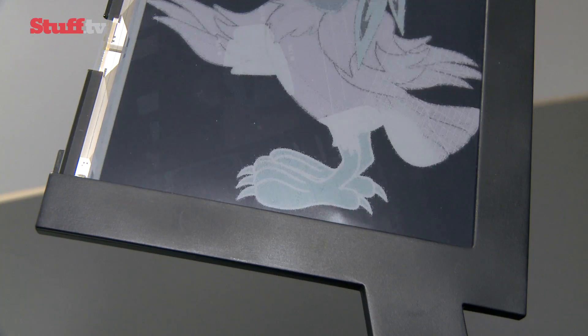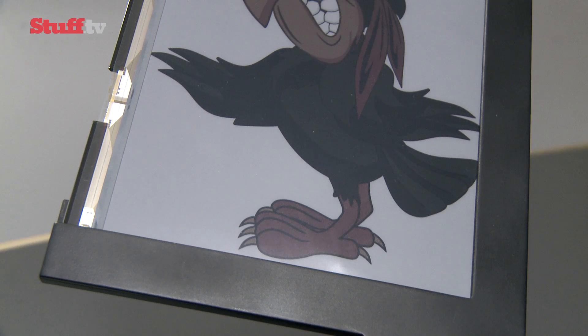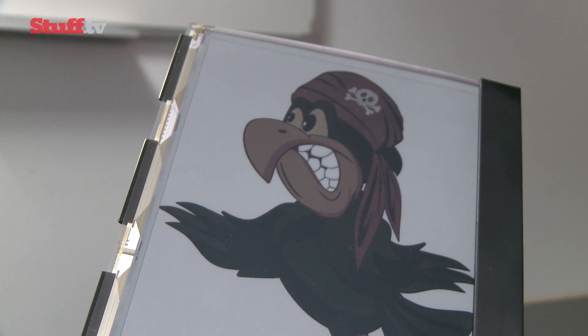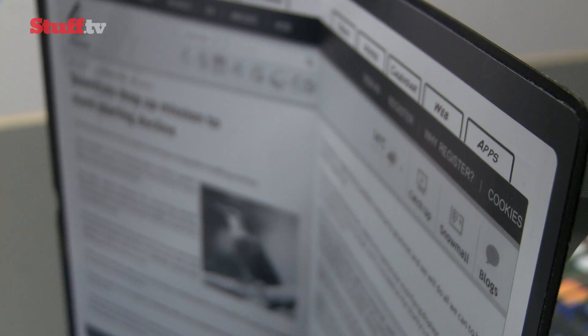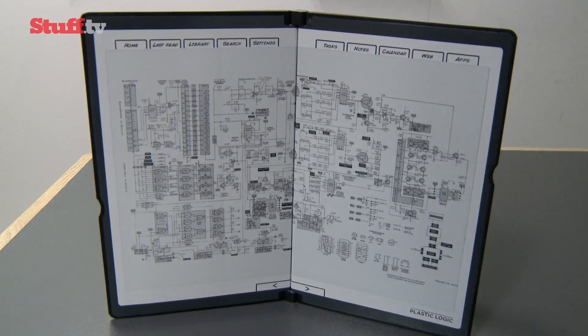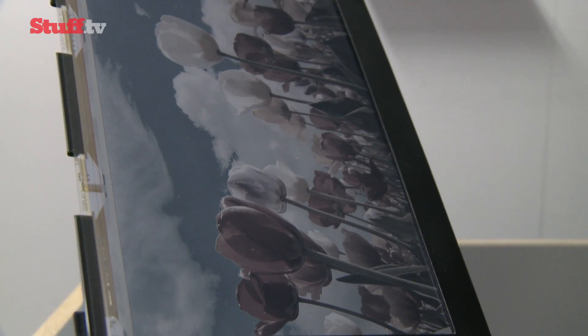Plastic Logic is the brainchild behind a range of very awesome thin and flexible plastic e-ink displays. We were so intrigued with the paper tab at CES, we just had to see what other bendy e-ink tech the company is developing. The concepts on show ranged from plastic displays in both colour and monochrome in a variety of shapes and sizes.